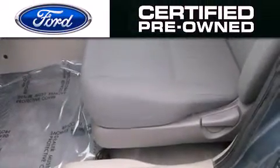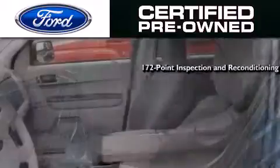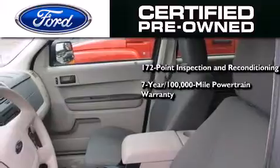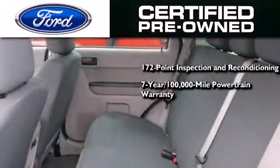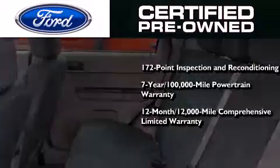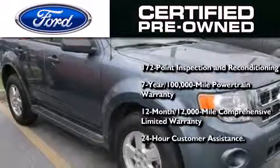The Ford's pre-owned certification includes a 172-point inspection and reconditioning process, a 7-year/100,000-mile powertrain limited warranty, a 12-month/12,000-mile comprehensive limited warranty, plus Ford Motor Company's 24-hour roadside assistance program.